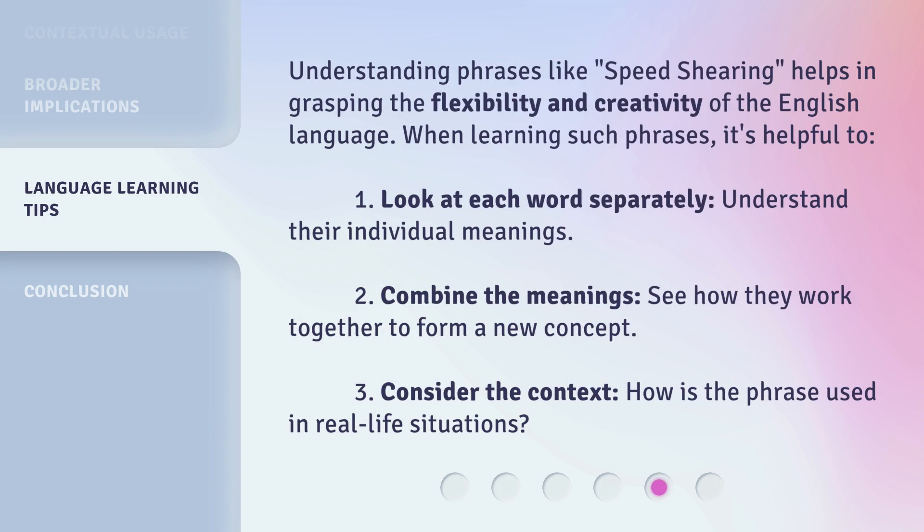Understanding phrases like speed shearing helps in grasping the flexibility and creativity of the English language.